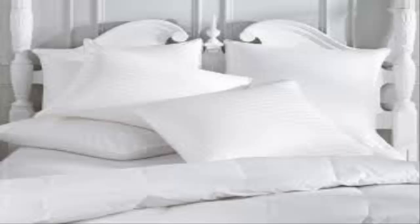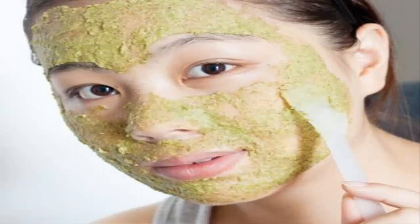Remedy 19: Tea bags. Use warm tea bags on your face for a maximum of 3 minutes. Rinsing is optional — if you prefer not to, nighttime would be an ideal time to apply this treatment.